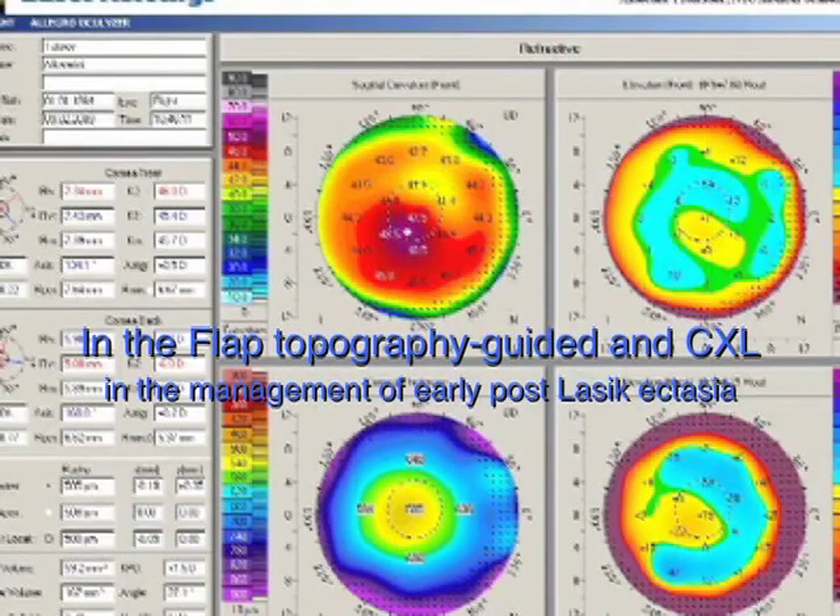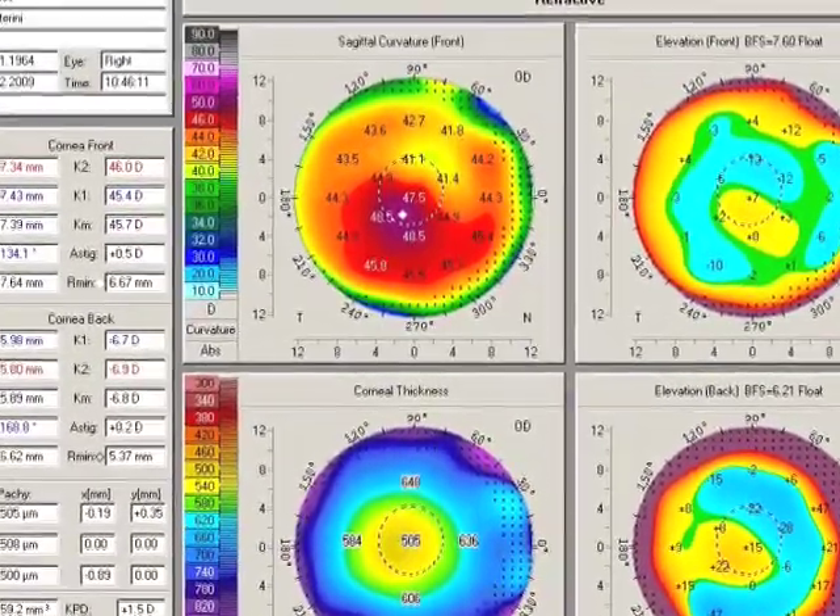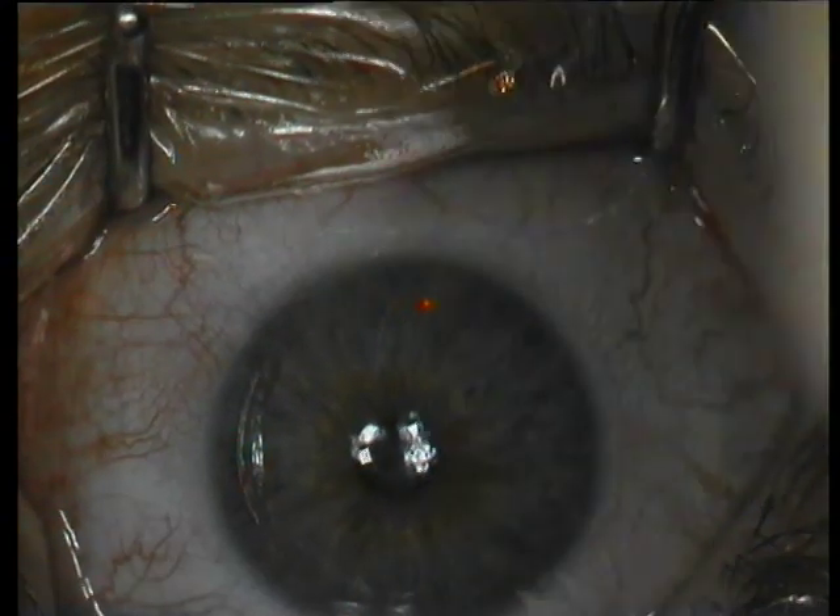Hello, this is John Kanellopoulos, an anterior segment surgeon, showing you the management of early post-LASIK ectasia with a novel technique. We will lift the patient's flap, as you will see here, utilizing a Szynski hook, perform a partial topography guided PRK to treat the newly developed irregular astigmatism in this patient, and then instill 0.1% riboflavin within the flap after the flap is repositioned. Exposure to UV light of 7 mW per square centimeter for 10 minutes will accomplish cross-linking of this cornea that has gone into ectasia.